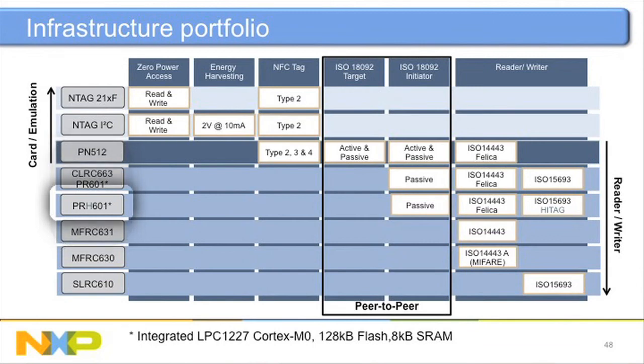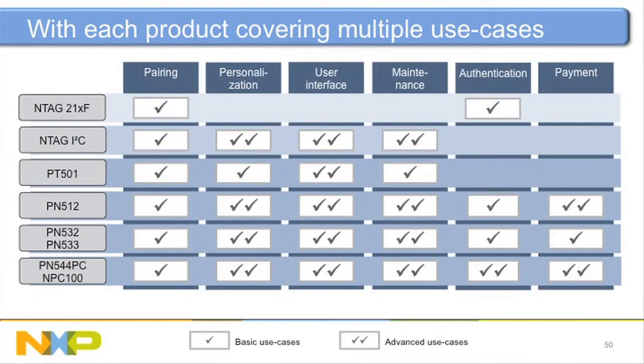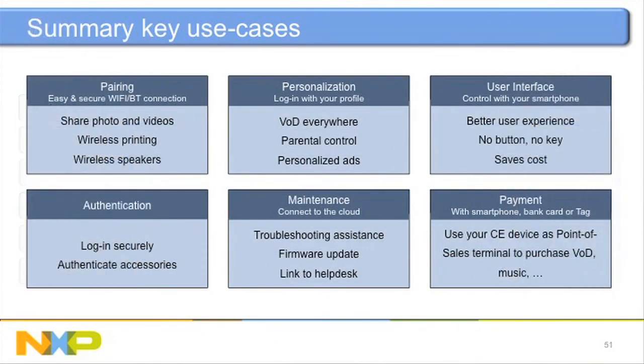One product actually has an LPC-1227 microprocessor inside it. Depending on what you want — NFC-compliant protocols or other embedded protocols with longer range — NXP has solutions across the matrix. For pairing, you can use all of them, but for payment you need the reader. That pretty much is my presentation. Thanks for participating — any questions, let us know.